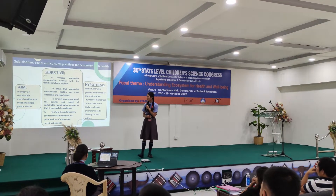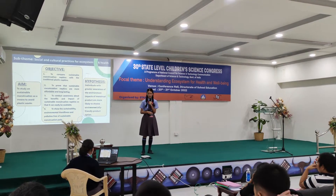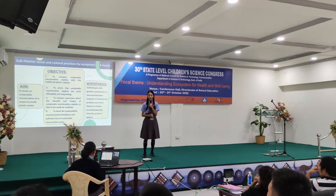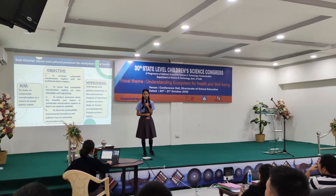Our fourth objective is to show the sustainability, environmental-friendliness, and pollution-free nature of sustainable menstruation napkins. As for our hypothesis, it draws that with greater awareness of the environment, officials are more likely to introduce environmental-friendly product options.